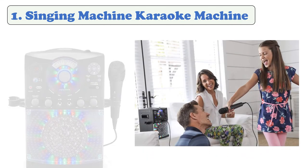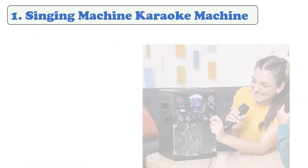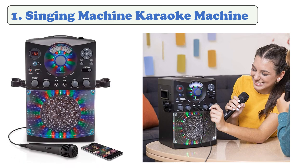At number one: Singing Machine SML-385. This Bluetooth karaoke machine features 54 LED disco lights to help set the mood. It's easy to use and well designed with an easy-to-set-up screen. Music can be played from CDs and CD+G discs to show lyrics as you sing. It has no built-in display but includes an RCA output and cables to connect your TV, plus one microphone with a second mic input for duets.